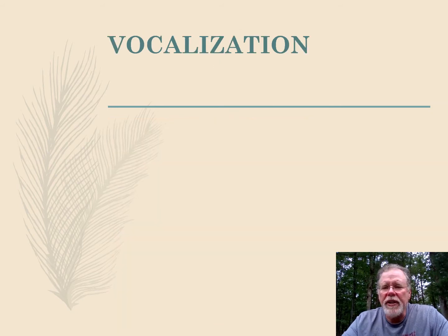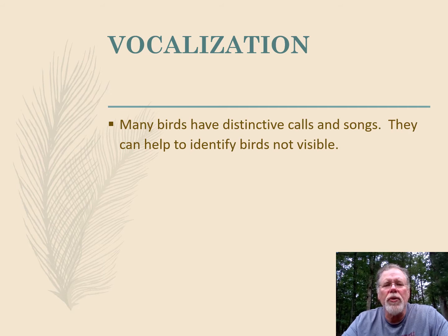Let's talk about vocalizations and why they're important. First of all, birds have very distinctive calls and songs. If they didn't have distinctive calls and songs, we wouldn't be able to identify them. It's really important that we learn these because more than half the birds in the forest around you at any given time you aren't going to see, so it's a viable method to identify them if you're doing research.